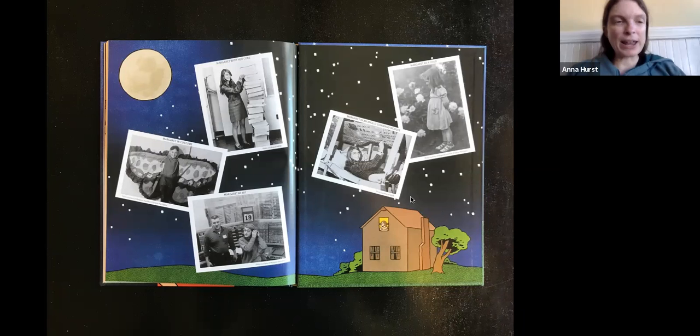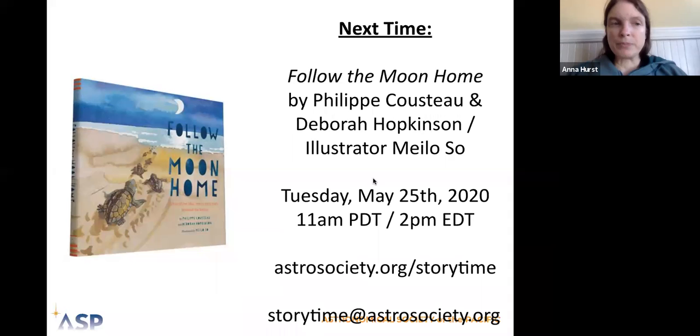Next month we're going to be reading Follow the Moon Home by Philippe Cousteau and Deborah Hopkinson, illustrated by Melo So. That is on Tuesday, May 25th, 2021. You can check out the details at astrosociety.org/storytime — it's not quite up there yet, but if you check back next week we'll have that information and you can sign up to join us next month.